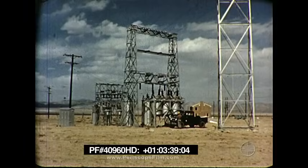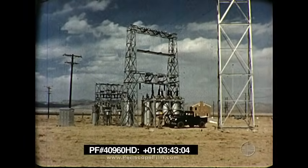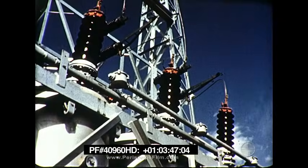One complete transformer substation has been erected relatively close to the shot tower. A second substation and power lines have been placed at a much greater distance from the tower.